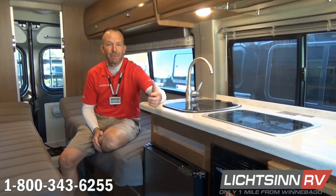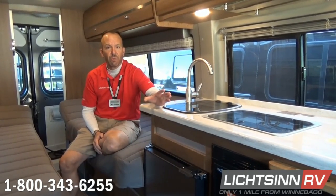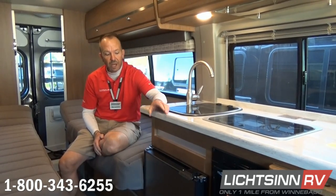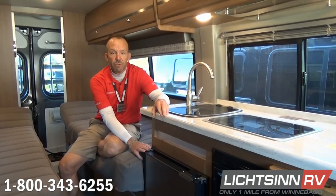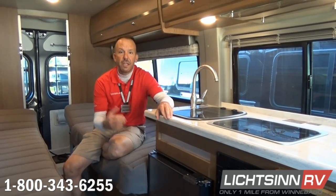Welcome to Litson RV. One of the biggest benefits we've provided our guests is the opportunity to connect with them throughout the world. What we're going to do today and throughout the course of the next few snippets is show you and demonstrate how long this compressor-driven refrigerator will actually run off of the 12-volt system.